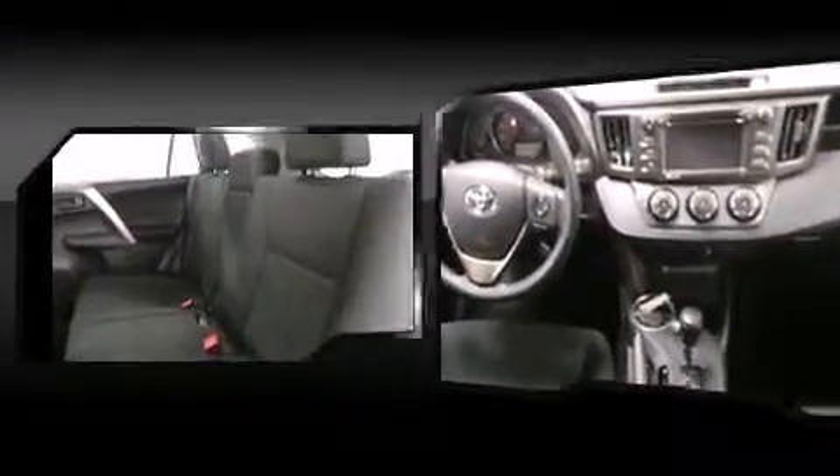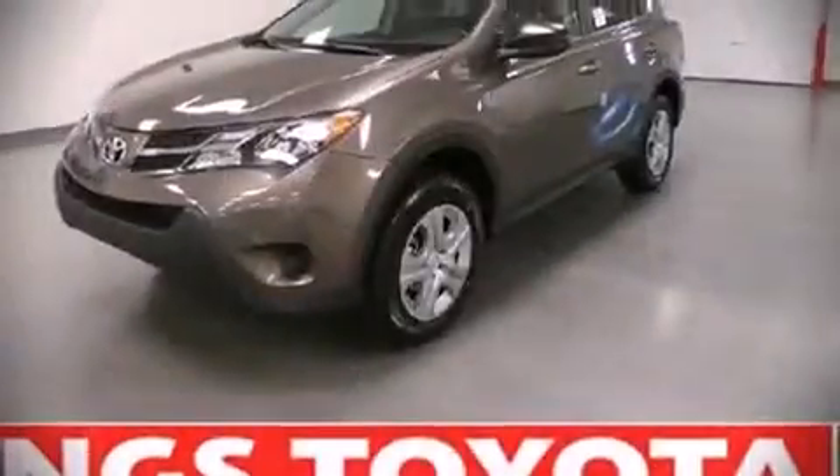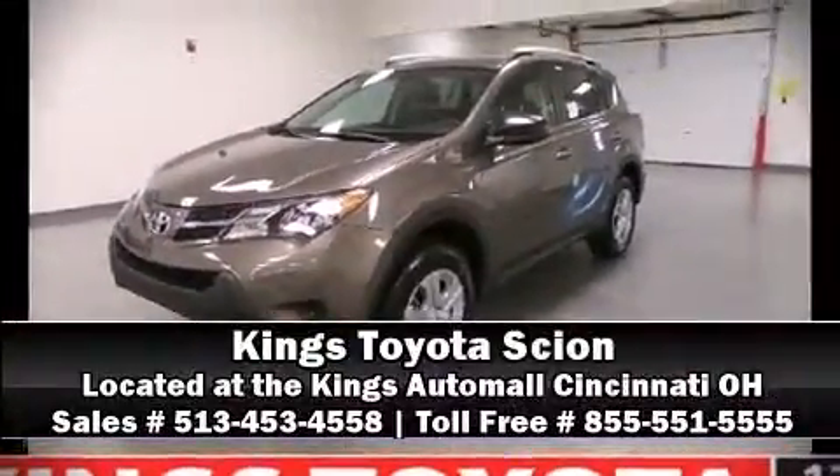Toyota ensures the safety and security of its passengers with equipment such as head curtain airbags, front side impact airbags, traction control, brake assist, ignition disabling, and four-wheel disc brakes with ABS. Sophisticated all-wheel drive assures superb handling in any weather condition. Please don't hesitate to give us a call.